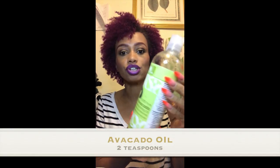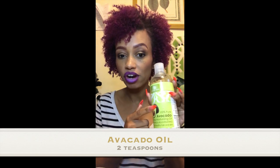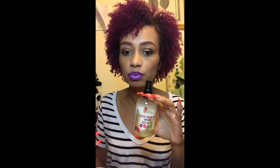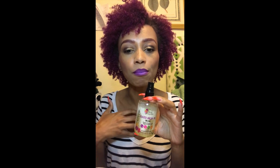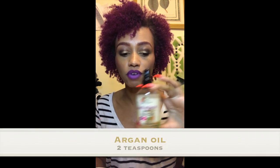Next, add two tablespoons of avocado oil. Avocado is very moisturizing and helps seal in moisture to your scalp. Then you want to use argan oil — these are just some of my favorites, but you don't have to use these particular ones. I got most of them on Amazon, which has a lot of great essential oils. We're going to do two teaspoons of argan oil.